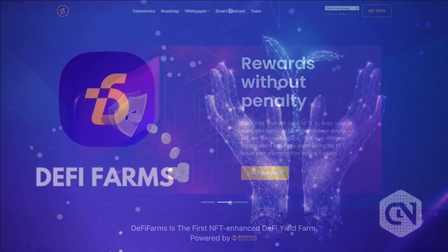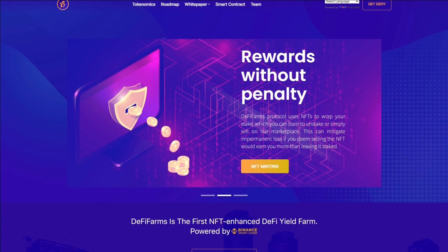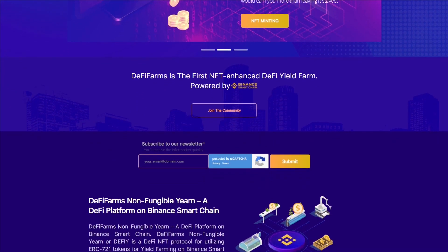DeFi Farm is a DeFi platform on Binance Smart Chain. By using NFT tokens, DeFi Farm allows staking to be more dynamic.